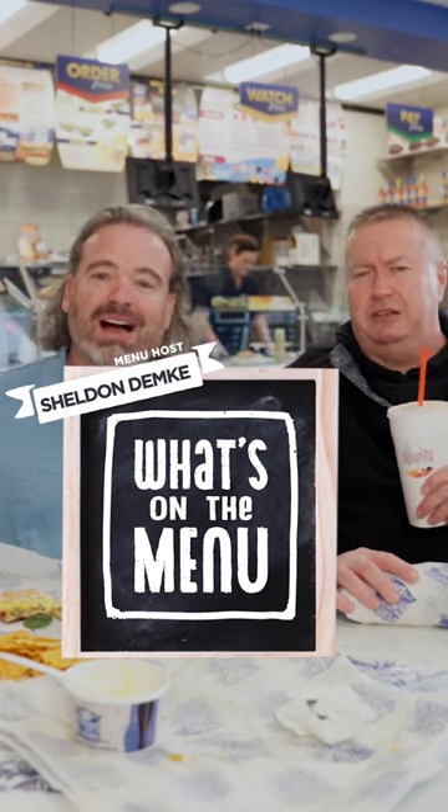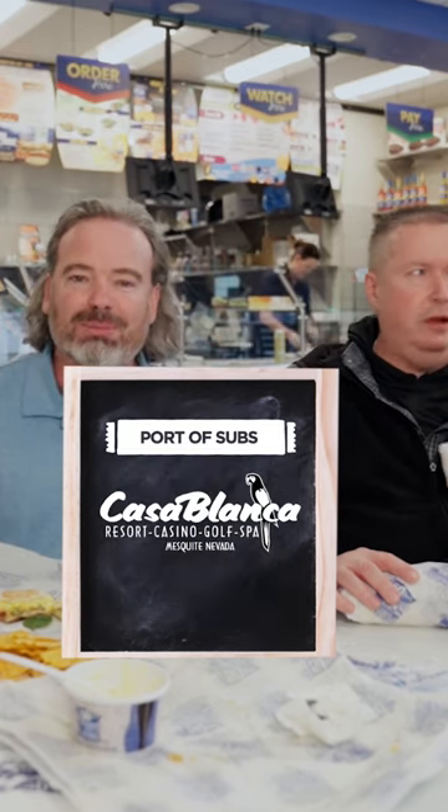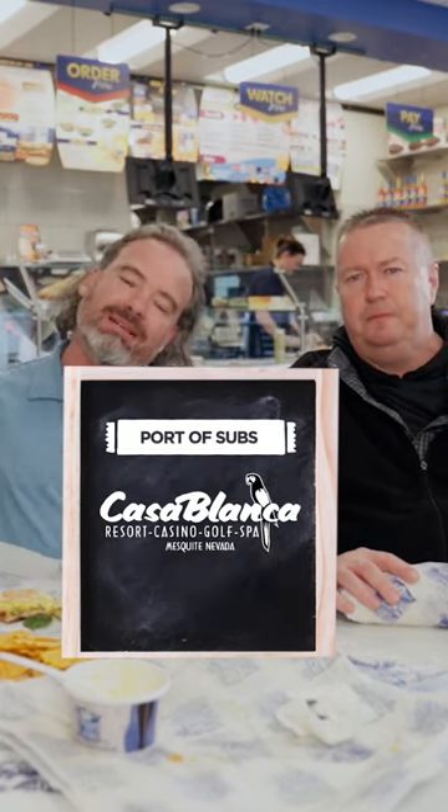Brett, another successful day at Port-A-Sub. Great day at Port-A-Sub. Fantastic. I love it. This episode has been brought to you by Casablanca Resort Casino in Mesquite.